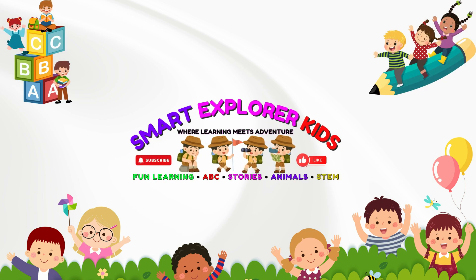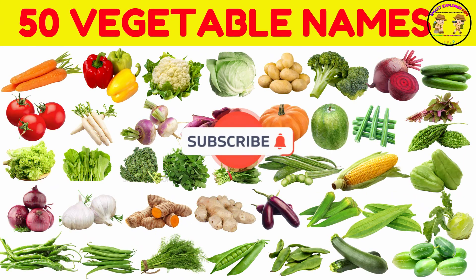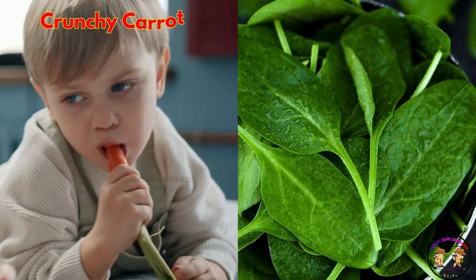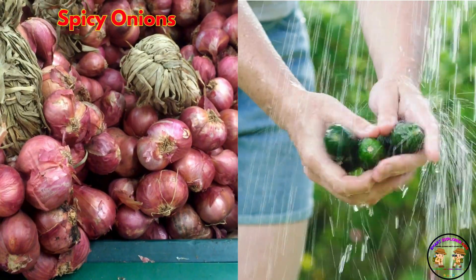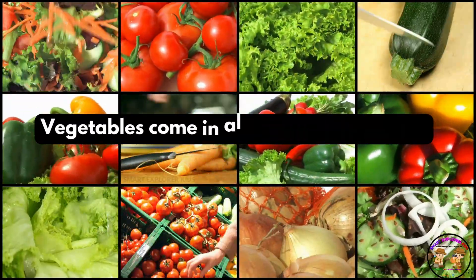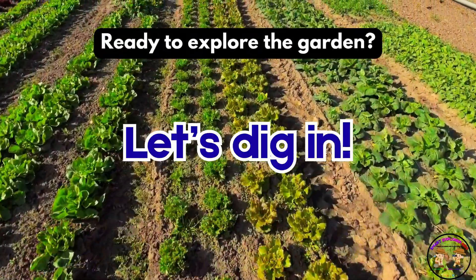Welcome to Smart Explorer Kits, where learning meets adventure. Let's learn about vegetables. That's right, from crunchy carrots to leafy spinach, from spicy onions to cool cucumbers, vegetables come in all shapes and colors. Ready to explore the garden? Let's dig in.